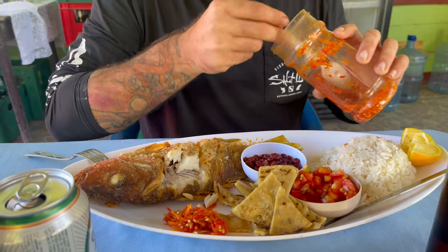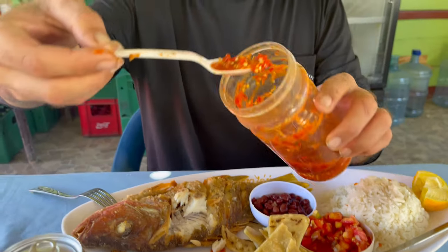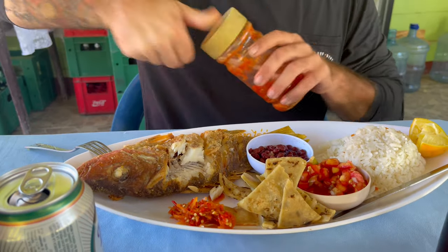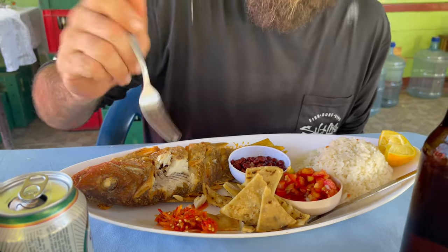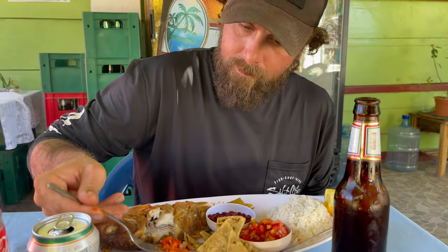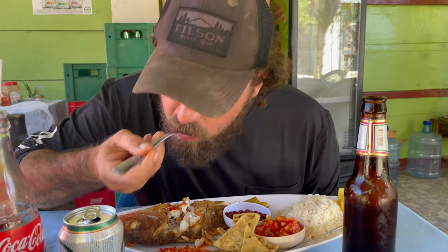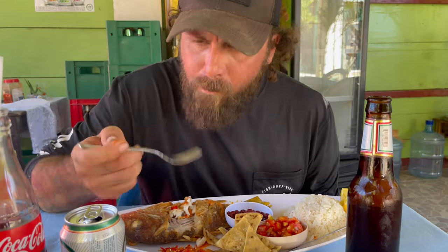This chili sauce looks amazing. I'm going to see if it tastes good. Wow, wow — it's got a kick! We need a recipe.